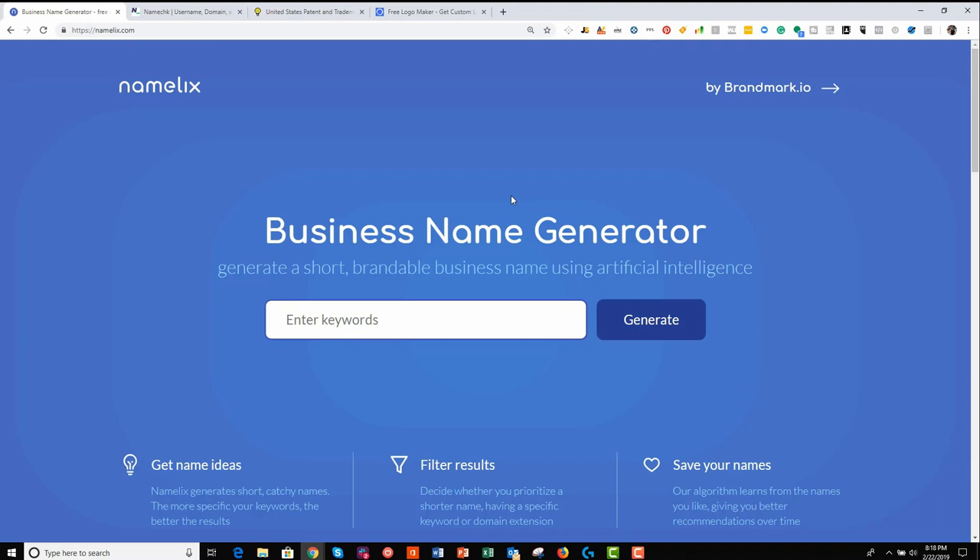It can generate names based on your input. You could input certain letters — like the first letter of each of your kids' names, or the first letters of your name and surname. You could put in certain letters that you like the sound of, or that you think are powerful, or will resonate with your audience. You can also input an industry and it will generate industry-specific names fitting to that niche. I really recommend that you try to keep the name quite open.